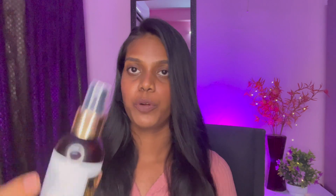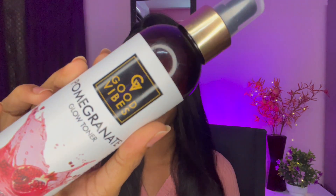Next I have the Pomegranate Glow Toner from Good Vibes. The MRP is 225 rupees and I got it for 175 rupees, which is a great price. There is also a face moisturizing gel — a watermelon flavour one — which you can try as well.